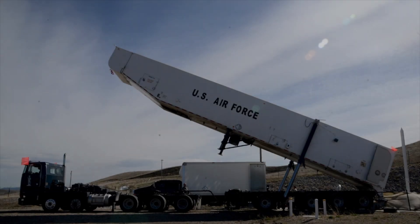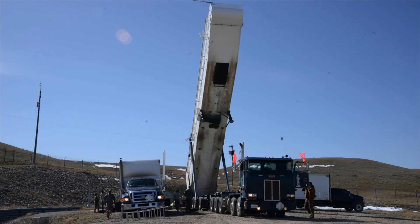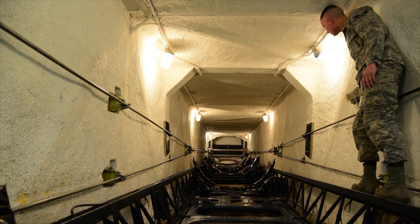I'm Staff Sergeant Christopher Blessing. Our shop is Missile Handling, and we deal with the Minuteman III booster system. This vehicle is the Transporter Erector. It transports Minuteman III, and its job, basically, is anywhere from pulling a missile.